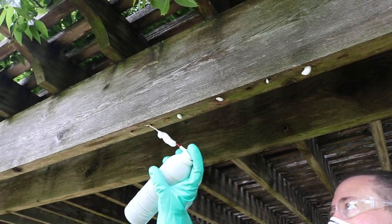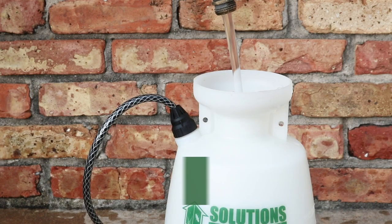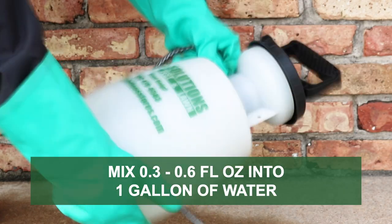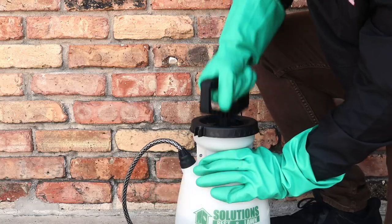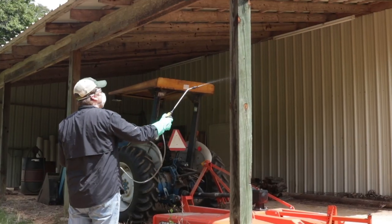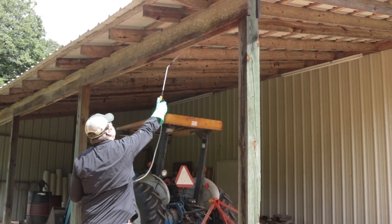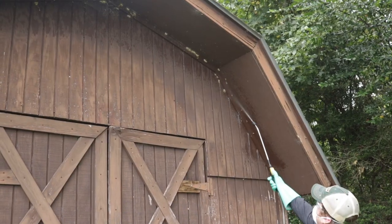To stop future infestations, use Dominion 2L. Dominion 2L is a suspended concentrate made with imidacloprid. Mix and apply this product at the labeled rate of 0.3 to 0.6 fluid ounces per one gallon of water. Spray wooden structures on your property and wherever else you've seen galleries, then allow the product to dry completely. This product will prevent the infestation of treated areas for up to three months.